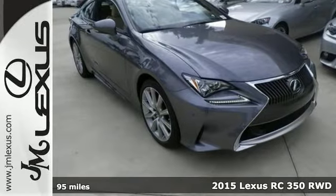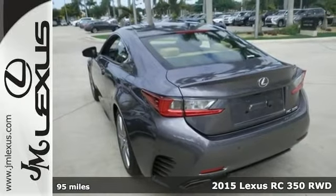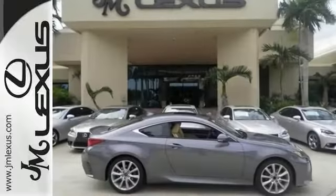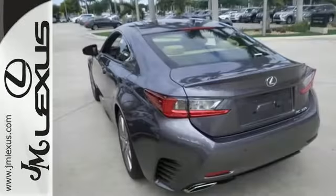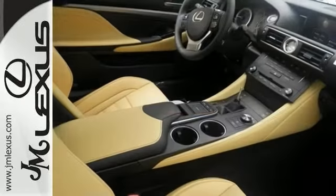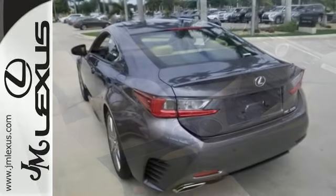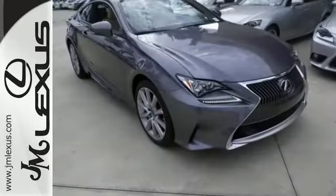Picture yourself behind the wheel of this gorgeous 2015 Lexus RC 350 and just imagine the possibilities in this classy machine. It offers the premium package, Bluetooth and Park Assist. It even comes with a power tilt and sliding sunroof and with a navigation package as well as many other amenities. It'll make you feel as special as you look. Come on in today and experience true luxury with this Lexus RC 350.